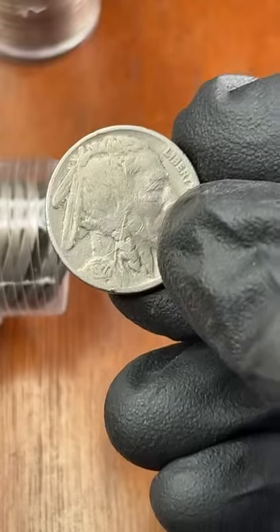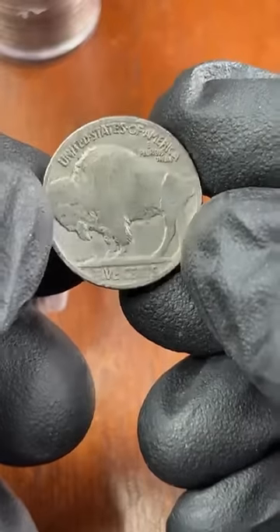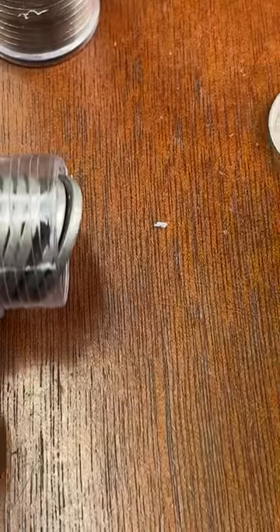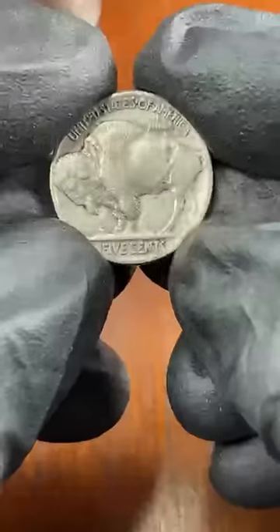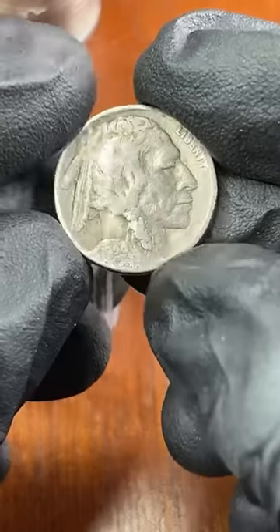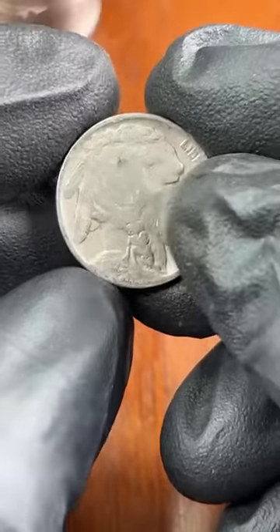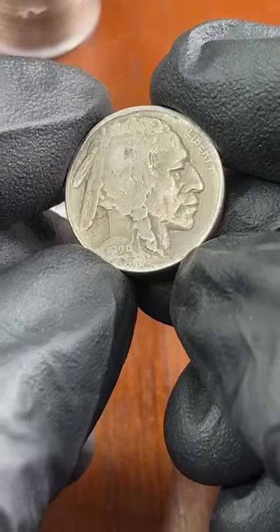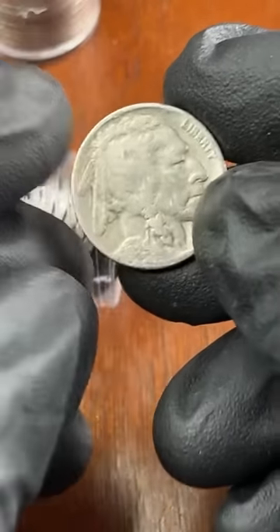Okay, here's a nice mixture of dates — here's a 27, 1927, pretty much a full date. I'm getting a lot of full dates, and generally full date buffalo nickels are like three bucks. Here's a 36 — always check the legs. The legs are there. Yes, I did purchase these from Coins TV, the link is in the description. I bought two rolls and wanted to search them live because I haven't done any buffalo nickel roll searches yet. 1929, not bad.